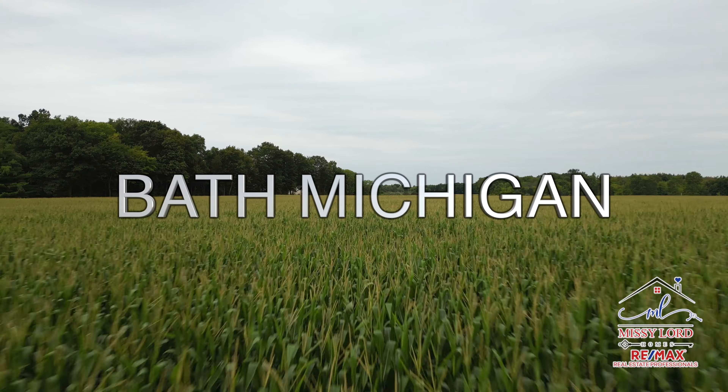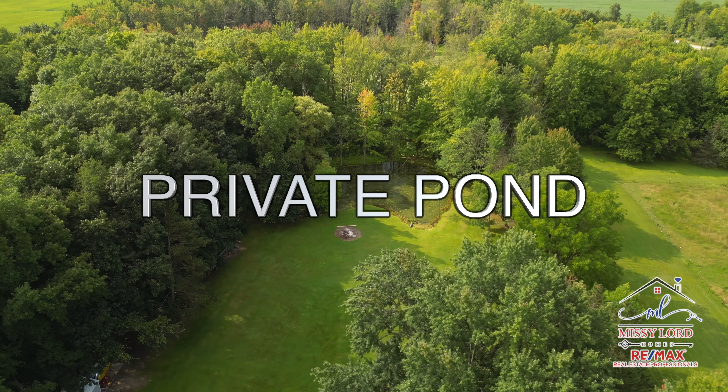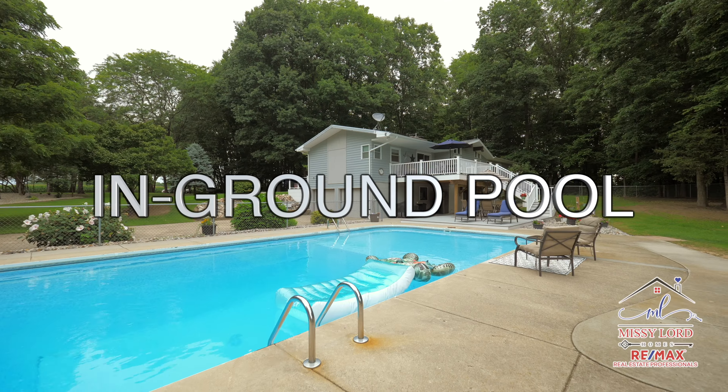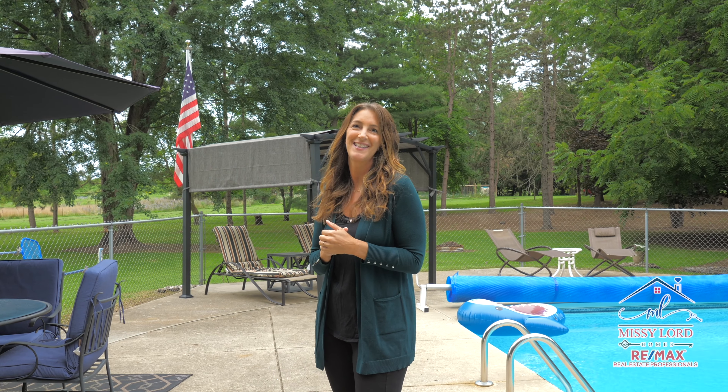Welcome to this gorgeous home and bath. It's located on close to four acres of property with your very own private pond, a 20 by 40 in-ground pool, finished lower level, and so much more. Wait until you see this house.